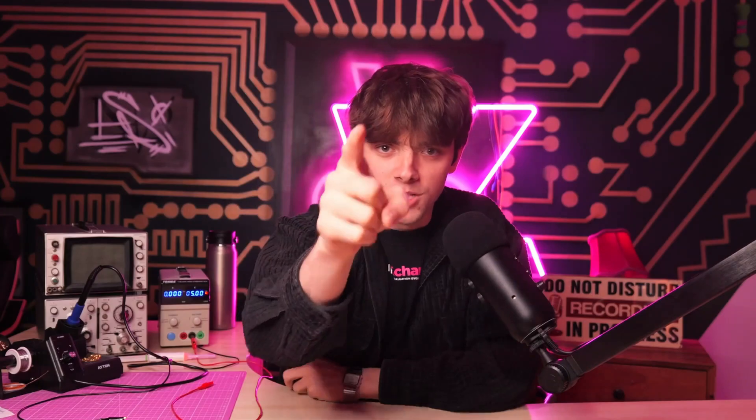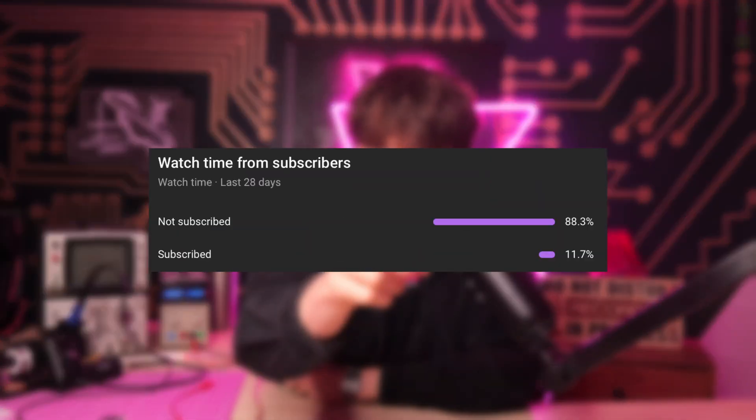Only 12% of you are subscribed. Do yourself a favor and subscribe for daily engineering content.